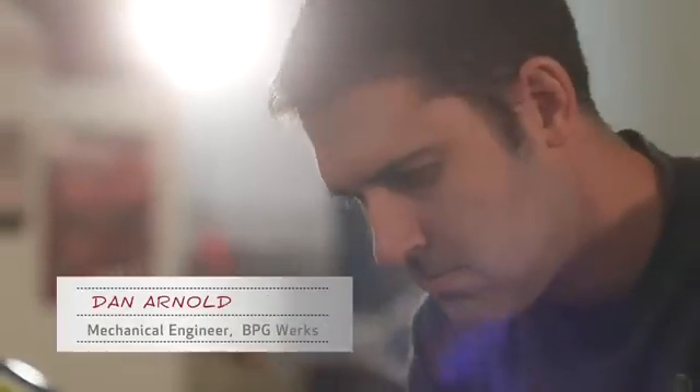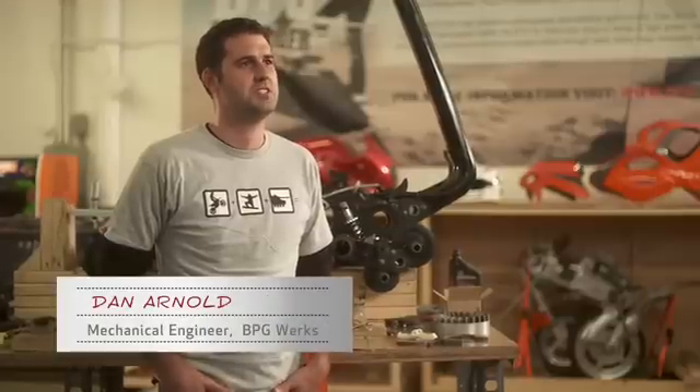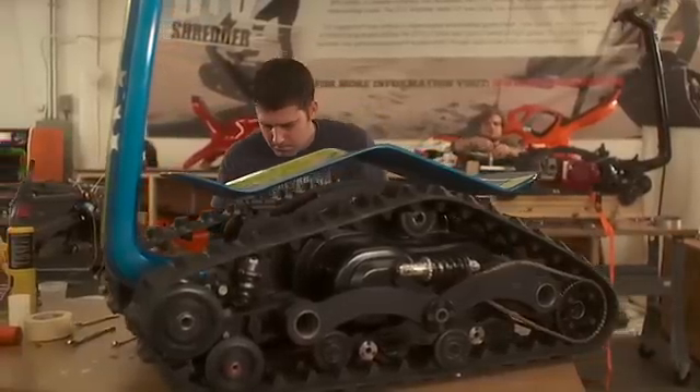I'm Dan Arnold, mechanical engineer at BPG Works in Somerville, Massachusetts. Our machine is capable of going through about 8 to 10 inches of water, and keeping that water out has been a real challenge for us. What we were able to do was use SolidWorks to take this very basic idea — we want to keep crud out of the engine.